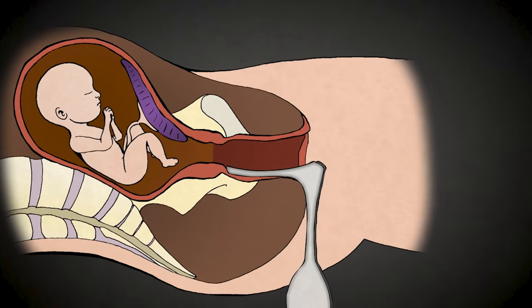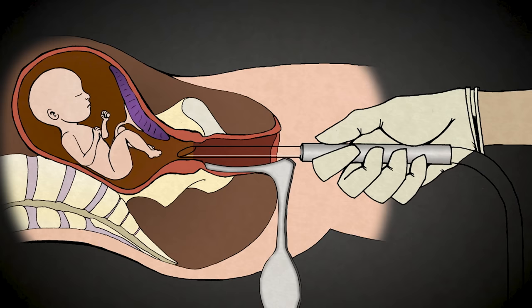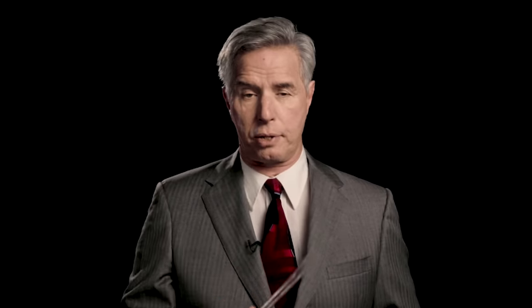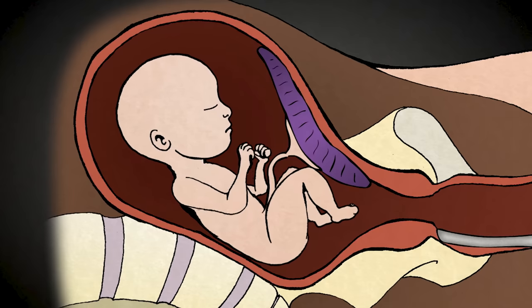Once the cervix has been stretched open, the suction tube is placed inside. A baby at 20 weeks gestation is as big as the length of my hand from head to rump, not counting the legs. The suction machine is turned on, and pale yellow amniotic fluid surrounding the baby is suctioned out through the catheters. With babies this big, they don't fit through catheters this size. The baby's bones and skull are too strong to be torn apart by suction alone.